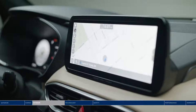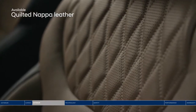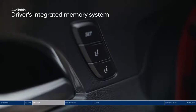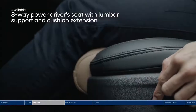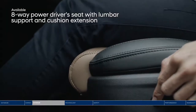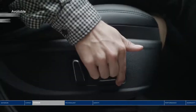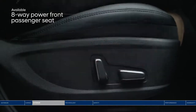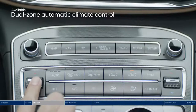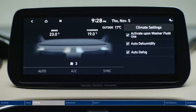Sink into the quilted Nappa leather seats and retrieve your stored seating and inside mirror settings at the press of a button. The 8-way power driver seat also includes a power extendable cushion for additional leg support. Your co-pilot can enjoy personalized comfort too with the 8-way power adjustable seat. With dual zone automatic climate control, the driver and passenger can each adjust the temperature to their own preferences.